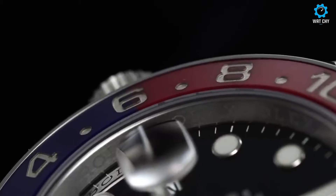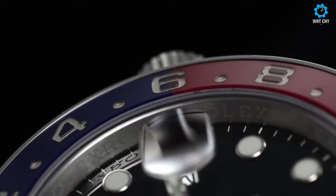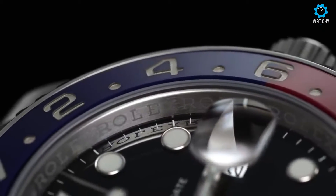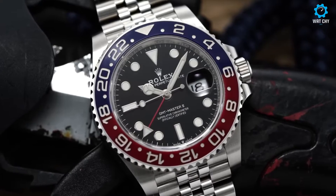With its iconic design, impressive functionality, and luxurious craftsmanship, the Rolex GMT-Master II has become a timeless symbol of prestige and is adored by watch enthusiasts and world travelers alike.